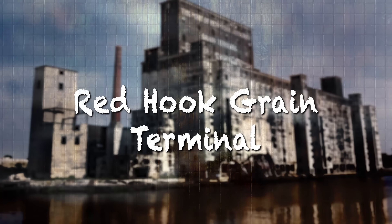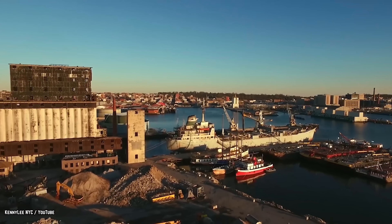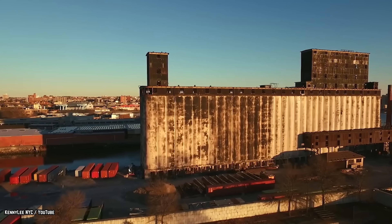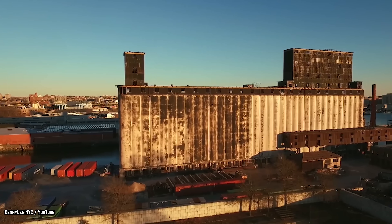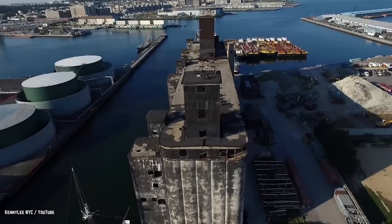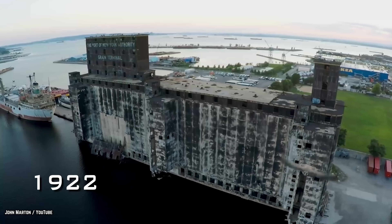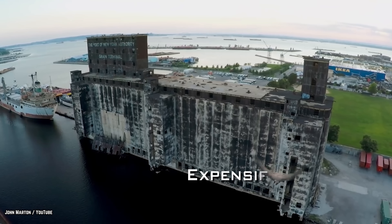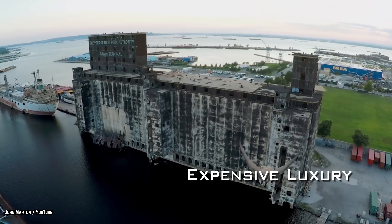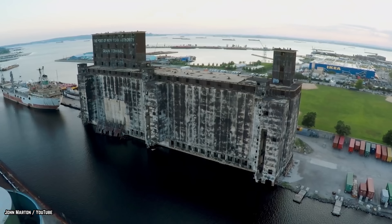Red Hook Grain Terminal. The Red Hook Grain Terminal was meant to be a key part of Brooklyn's waterfront. The intimidating structure sits tall and mighty at the Gowanus Canal, basking in its infamy and reminding the citizens of New York of how useless it is now. But the structure was already fairly useless when it was first constructed. Built in 1922, the terminal was referred to as an expensive luxury and continued to underperform. It remained profitless for 22 years before it was finally shut down in 1965.